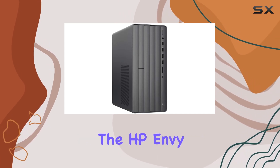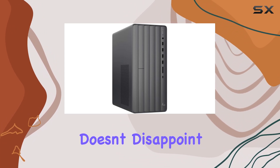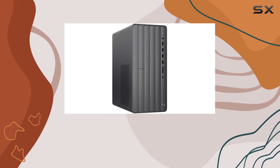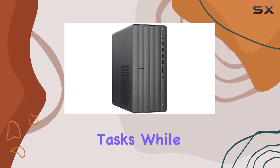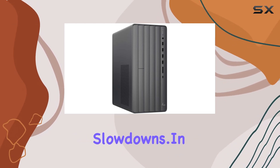Performance-wise, the HP Envy Desktop T010034 doesn't disappoint. Whether you're streaming 4K content, editing photos and videos, or gaming, its powerful hardware ensures smooth and responsive operation. The Intel Core i7 processor delivers excellent performance for demanding tasks, while the ample memory ensures seamless multitasking without any slowdowns.